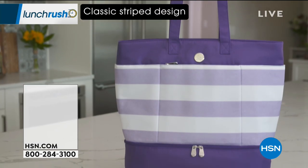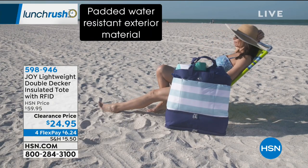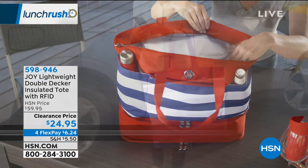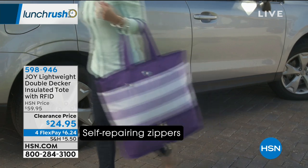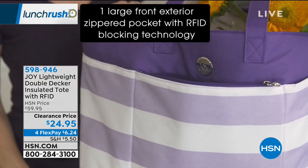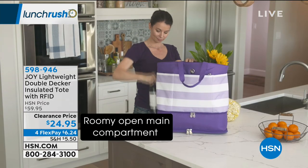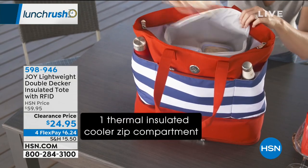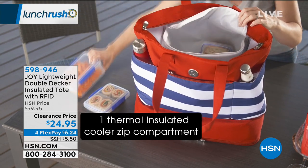We're moving into the world of Joy Mangano, who brings us amazing innovations to make our lives easier and more beautiful — including the lightweight double-decker insulated tote. It's water repellent, super light, has RFID protection, a huge front exterior pocket, and so much organization. You are going to use this all the time — for grocery shopping, the beach, or just traveling around.